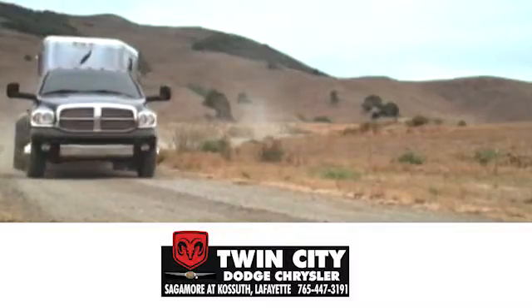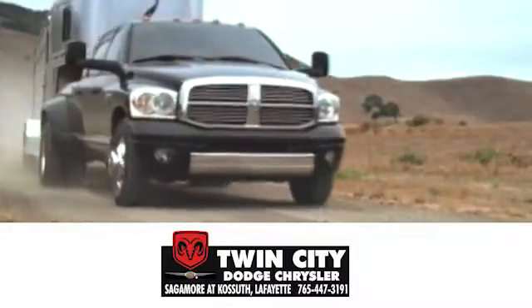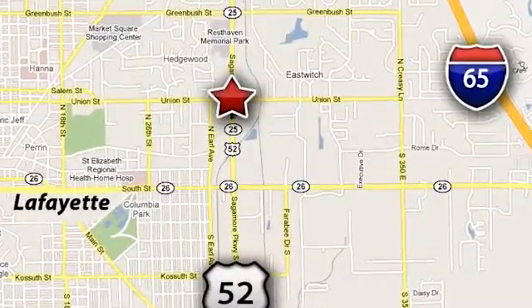Discover Twin City Dodge Chrysler today. We are conveniently located at 650 Sagamore Parkway in Lafayette, Indiana.